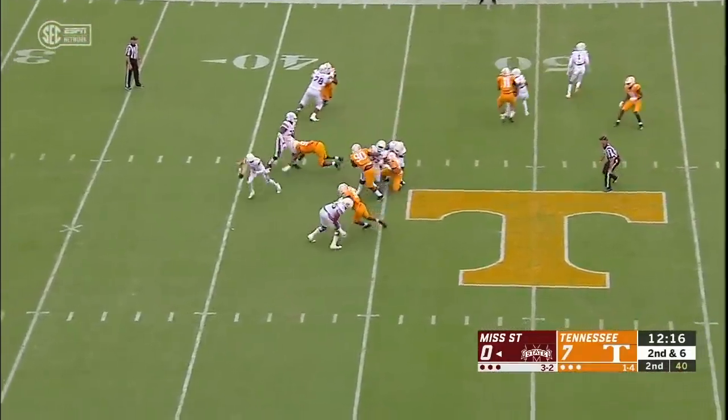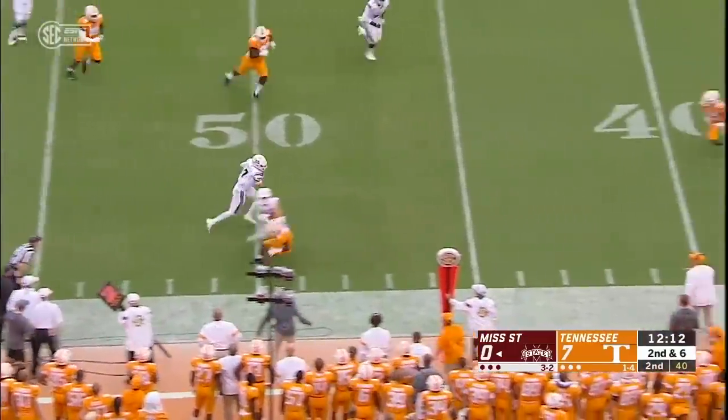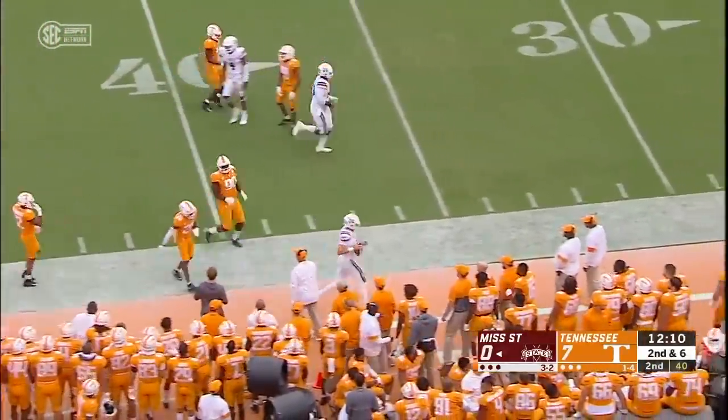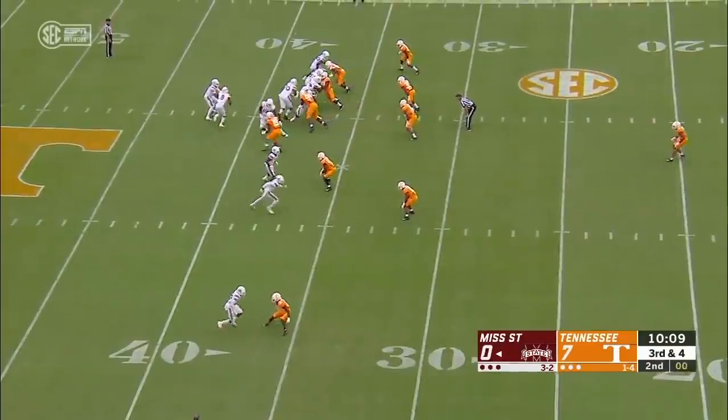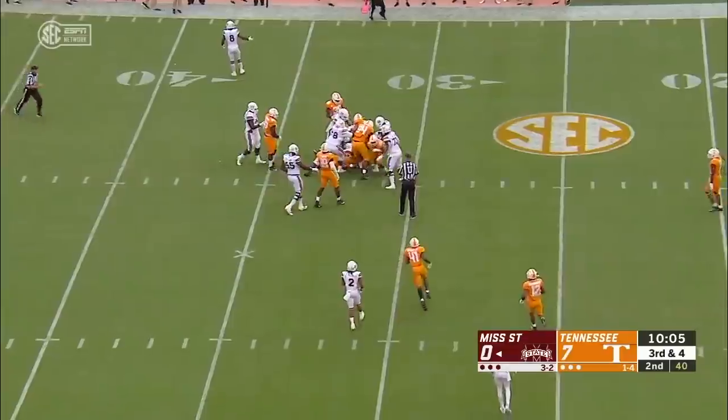Going to turn Stevens into a passer — made him pay a couple of times on this drive. This time he shows off his running ability, does get it off, and he gets the first down.